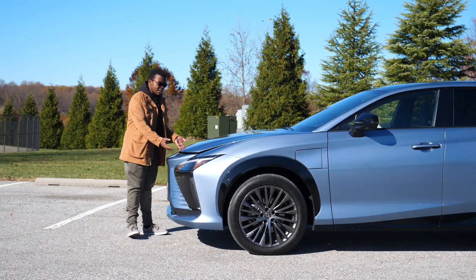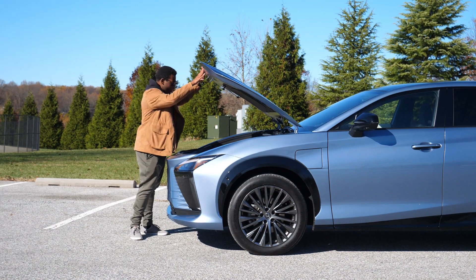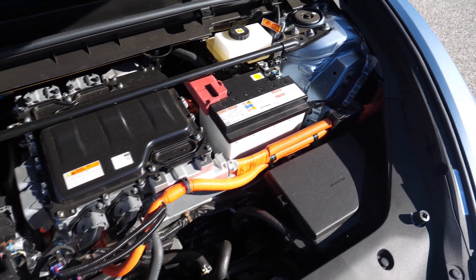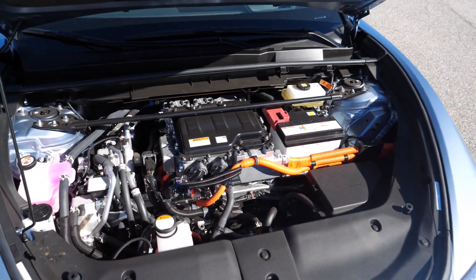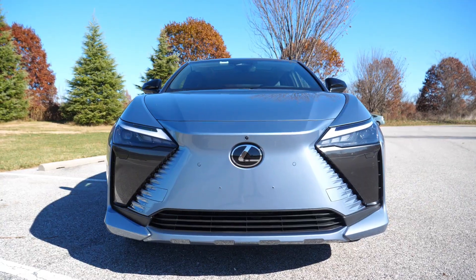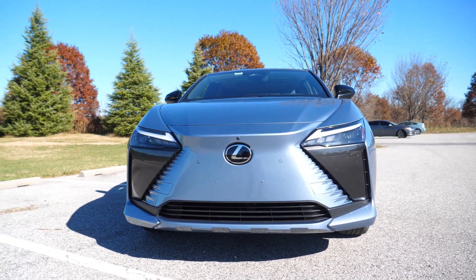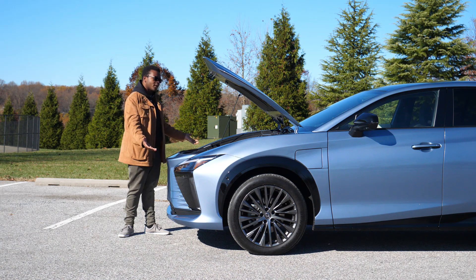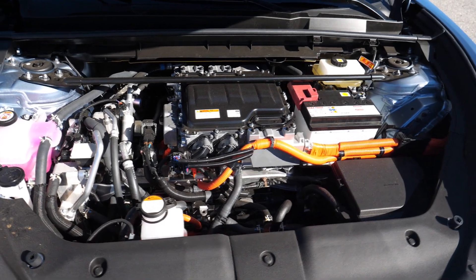The RZ is a full EV and it competes with other electric crossovers in this market. First of all, I was appalled to see that this doesn't have hood struts. This is $70,000 and it doesn't have hood struts — the RX has hood struts. I know this is based off of the BZ4X, but if you're paying that much, I don't want a stick to keep my hood up.